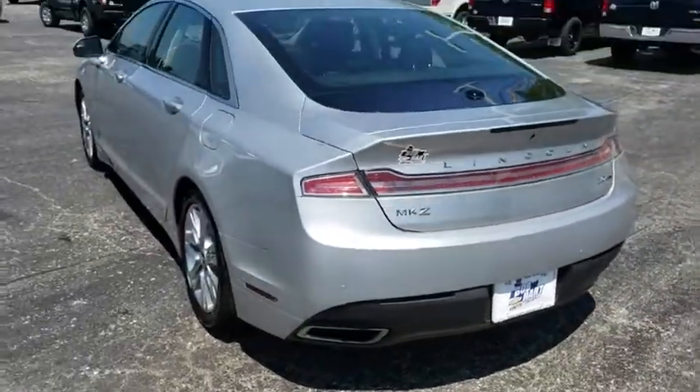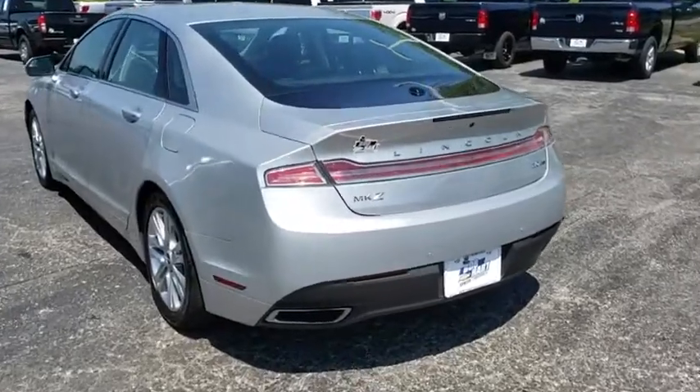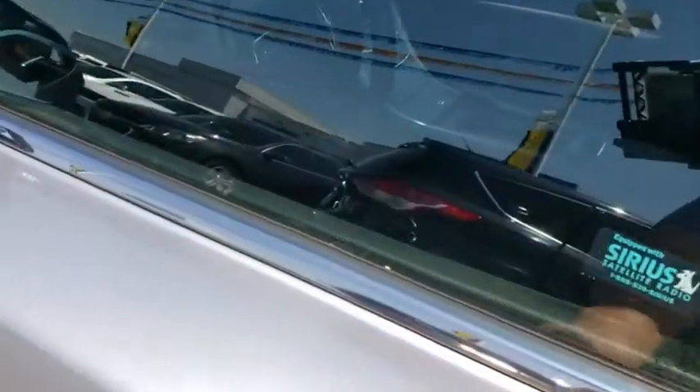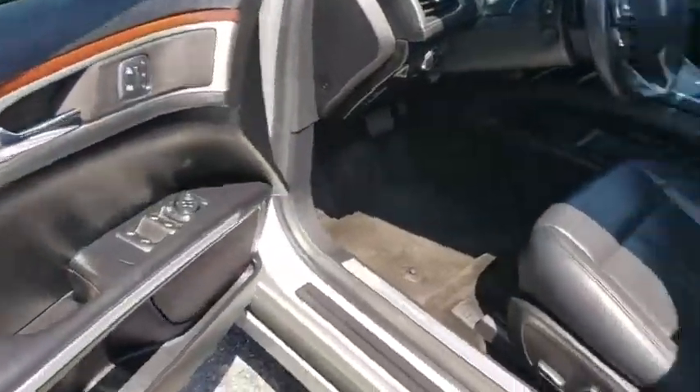Here are some of this vehicle's great options: power passenger seat, traction control, dual airbags, leather-wrapped steering wheel, power steering, four-wheel disc brakes, active suspension system, universal garage door opener, security system, and compass.